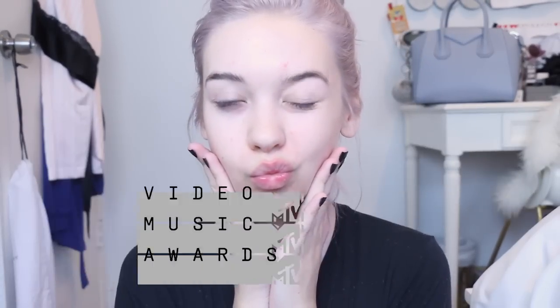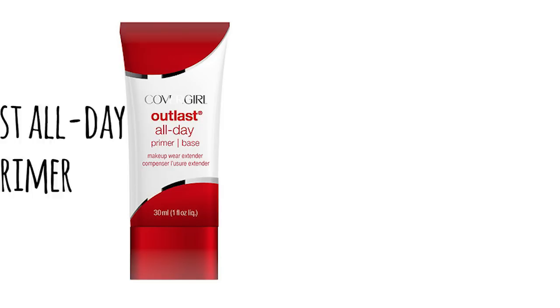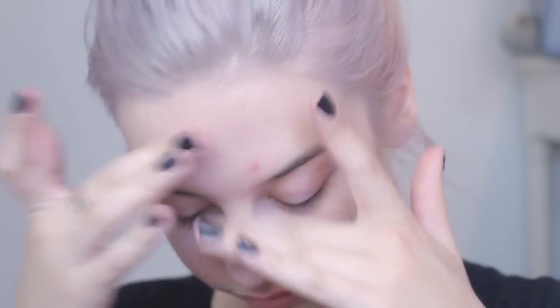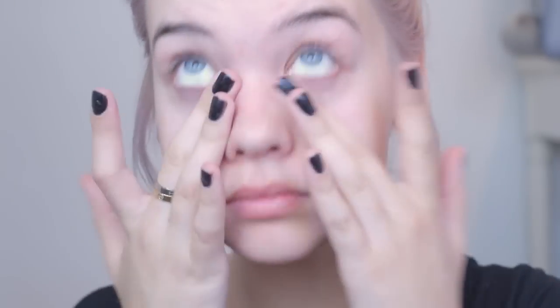I'm starting off with a fresh face because we're gonna start bare and jump right into it. I'm using the Outlast All-Day Primer, and this will keep your makeup on the whole time I'm on the carpet — or you can use these looks for any special occasion. It's a special occasion, you don't want your makeup messed up during the night.